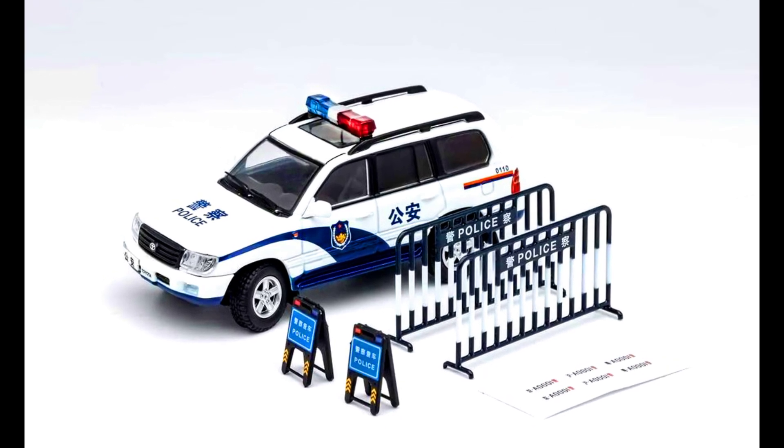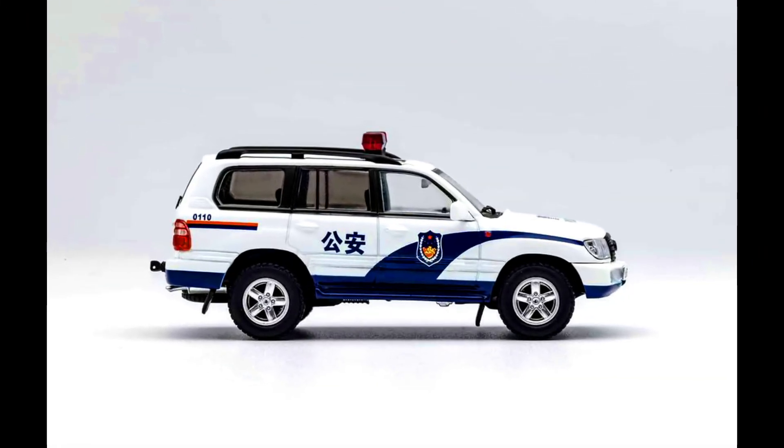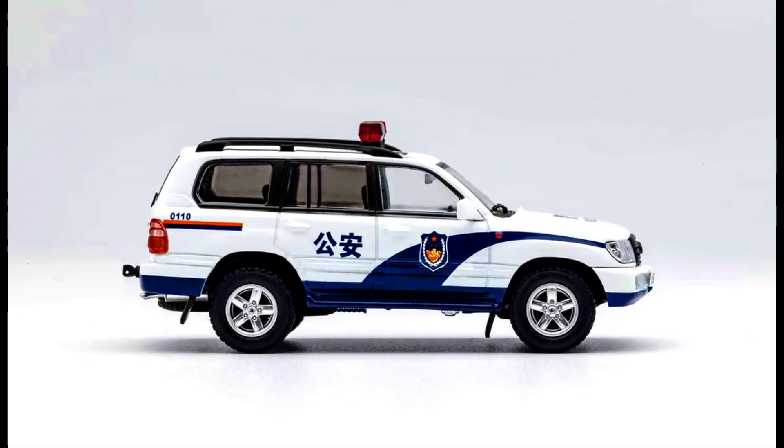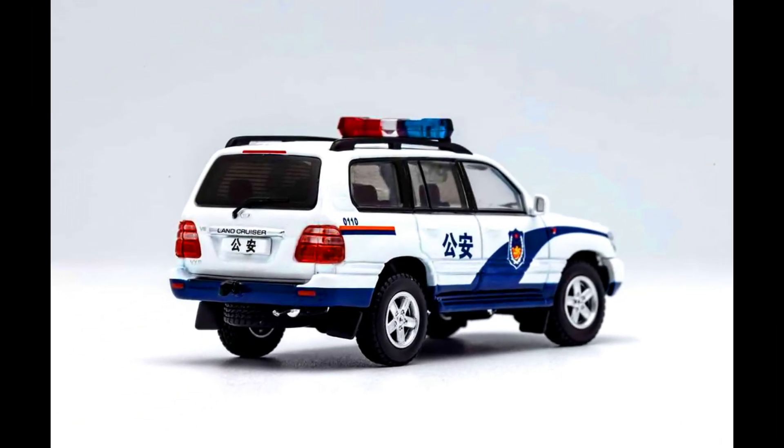GCD Models presents a Toyota Land Cruiser LC100 in police car livery with accessories, limited to 500 units, made from diecast. Releasing this month.